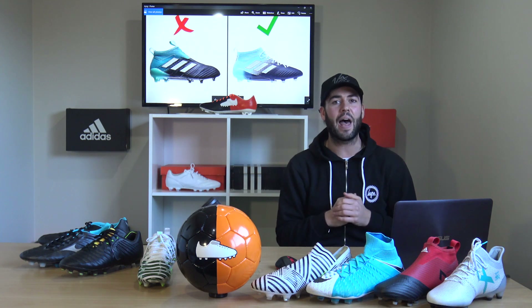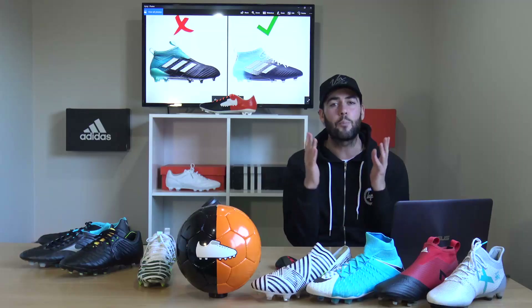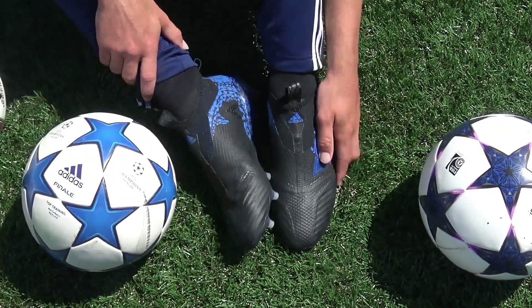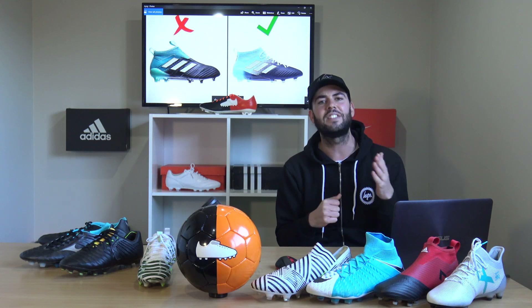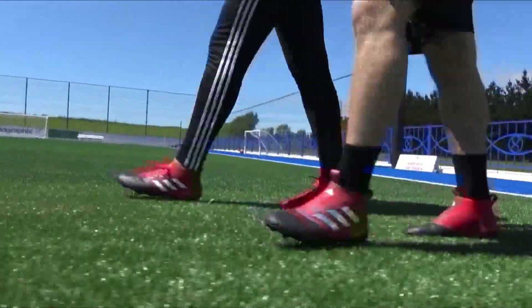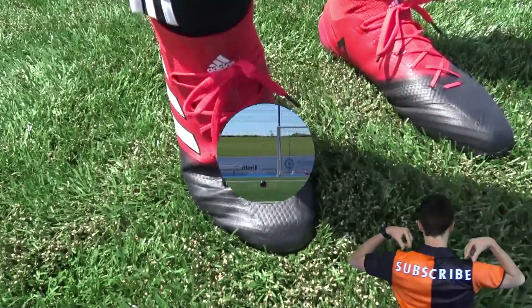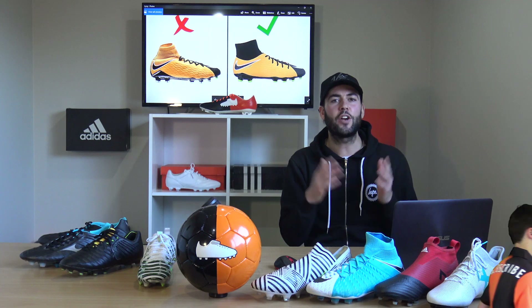This next boot not to buy is the one I'm most passionate about: the Adidas ACE 17+ Pure Control at a mad-expensive £250. The problem for me is it doesn't feature any laces. If you want something cool for £250, just buy a pair of trainers you can wear every day. In the football boot world, the better buy is the ACE 17.1 Primeknit at £220 — saving £30 — and because it has laces, you can customize the fit much better, just like with the Nemesis.